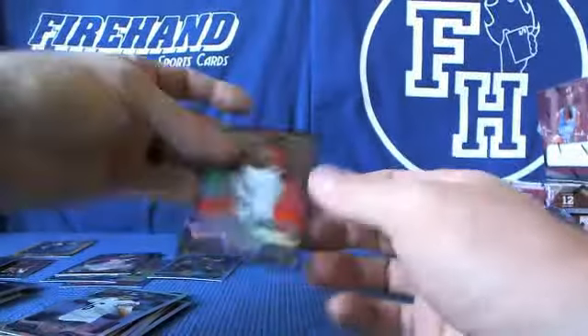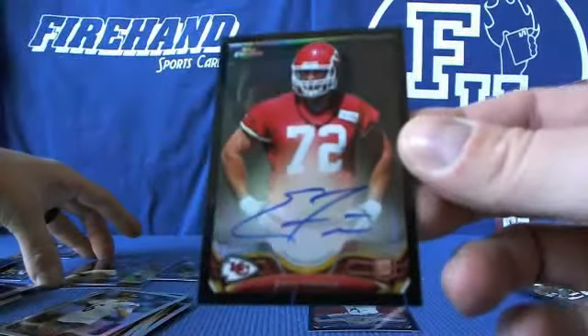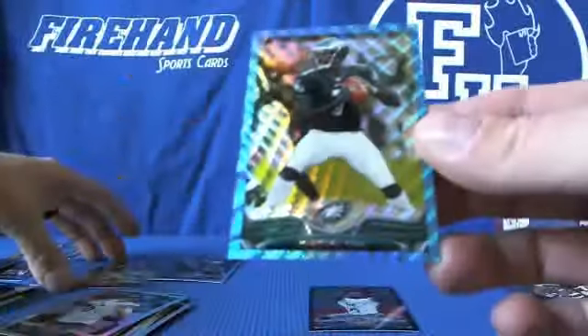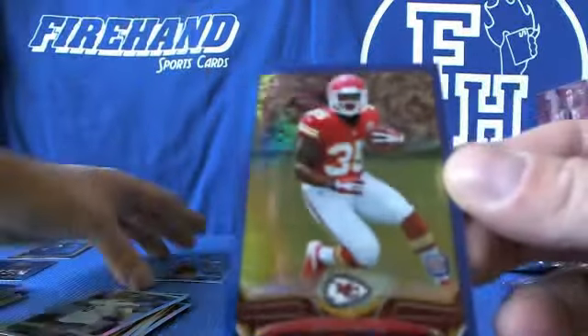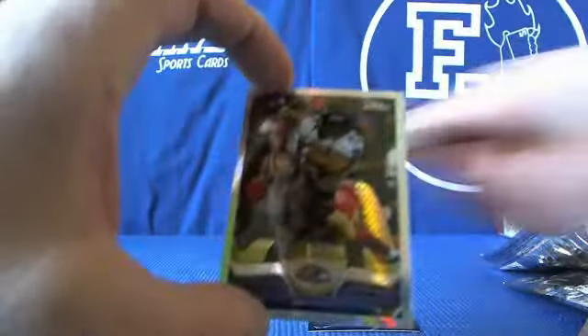Alright, so you got the Matt Elam Black Refractor, Otto was Eric Fisher, Fisher number 25, Michael Vick Blue Wave, and Nile Davis Blue Rookie — fair color stuff — Ray Rice Prism.